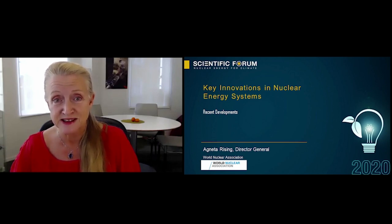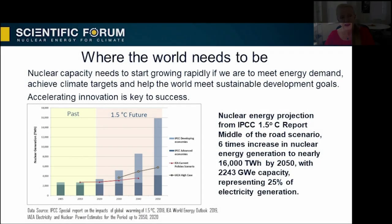My name is Agneta Riesing. I'm the Director General of the World Nuclear Association. If the world is to address climate change while meeting sustainable development ambitions, then we need reliable low-carbon nuclear generation to start growing fast. At the same time, the amount of energy demand is expected to grow and electricity demand will make up a major share of this as we increasingly electrify heating and transport.